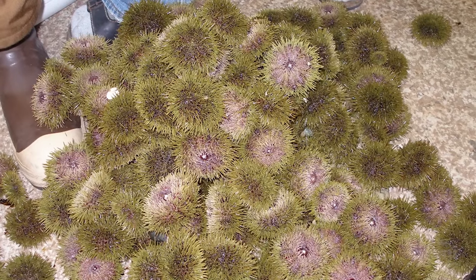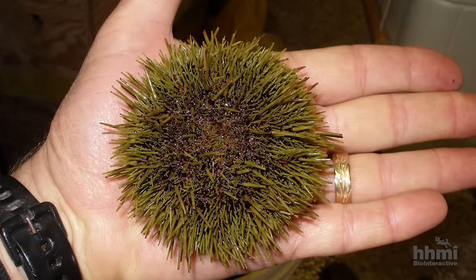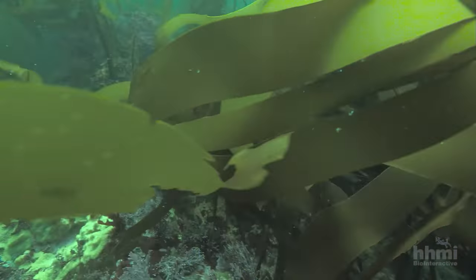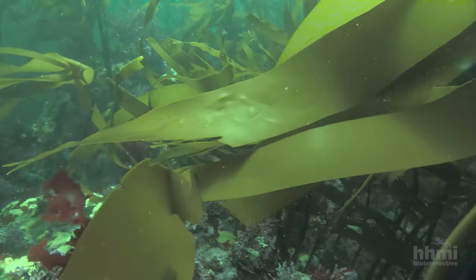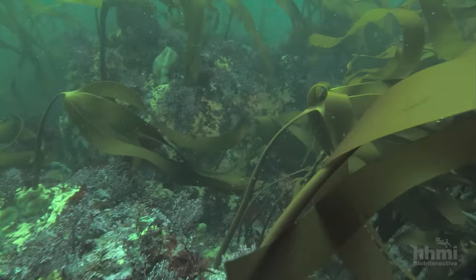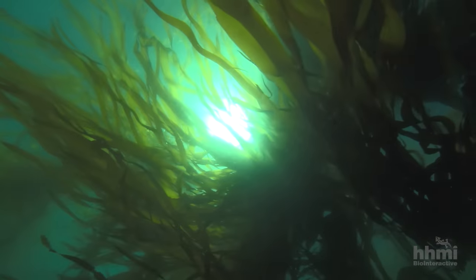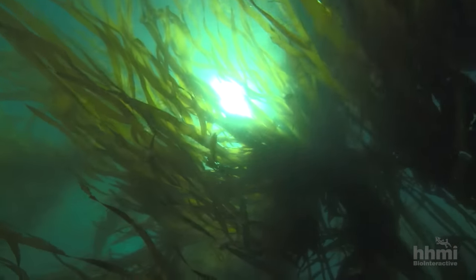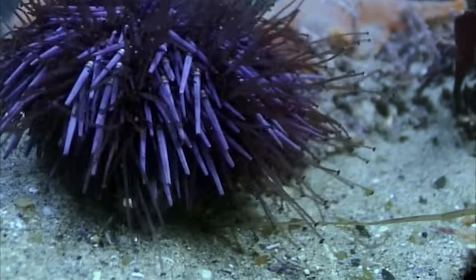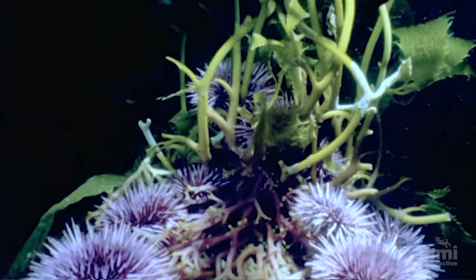Payne removed all the urchins by hand from some pools and left nearby pools untouched. Again, the results were dramatic. In the pools where he removed urchins, the kelp started growing almost immediately. Urchins control the kelp — this was a total violation of the Green World Hypothesis. The urchins in Payne's pools were eating all of the kelp. So why was nothing regulating the urchin populations?